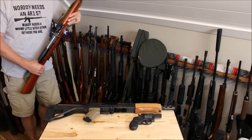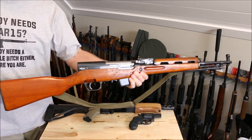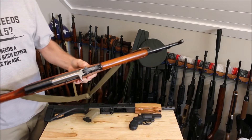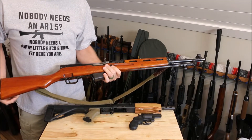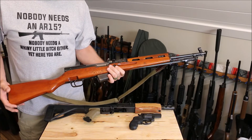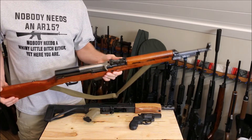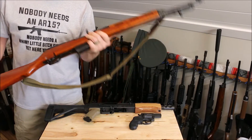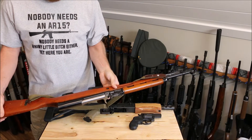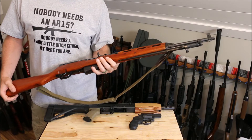This has been featured in videos before — the Albanian SKS in 7.62x39. Pretty rare; said to only have somewhere between six and eight thousand of these in the country, and most of them in horrible condition. This is numbers matching and in pretty good shape. This is the last year they made them — 1978. Still got to shoot this.